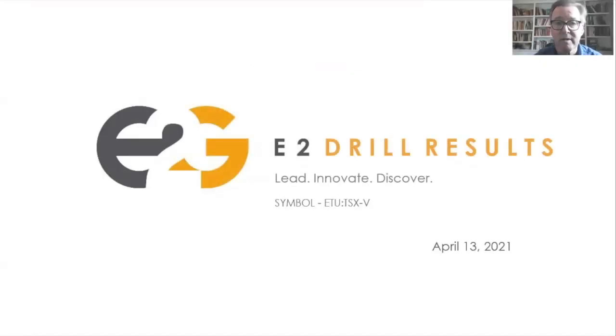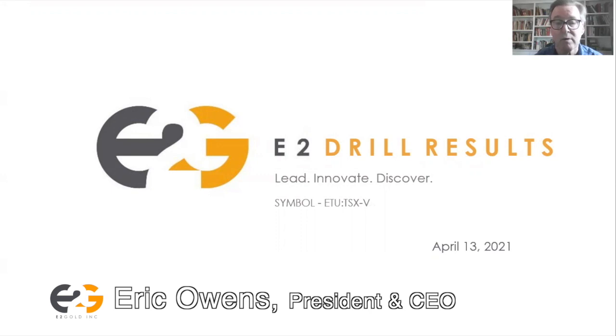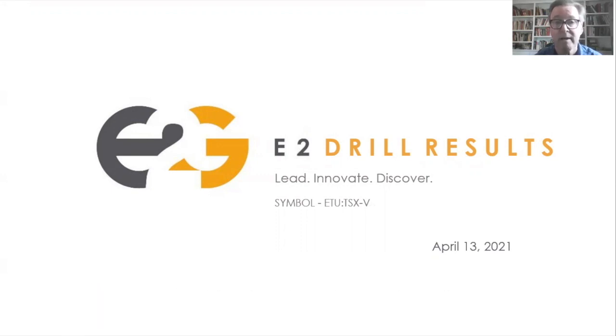Hello, Eric Owens here, President and CEO of E2 Gold. I'm here today to tell you about our most recent drill results — exciting high-grade results from our Hawkins Gold project in north central Ontario. We look forward to following up with you with any questions you may have after this is over, and we appreciate you listening to this recording.